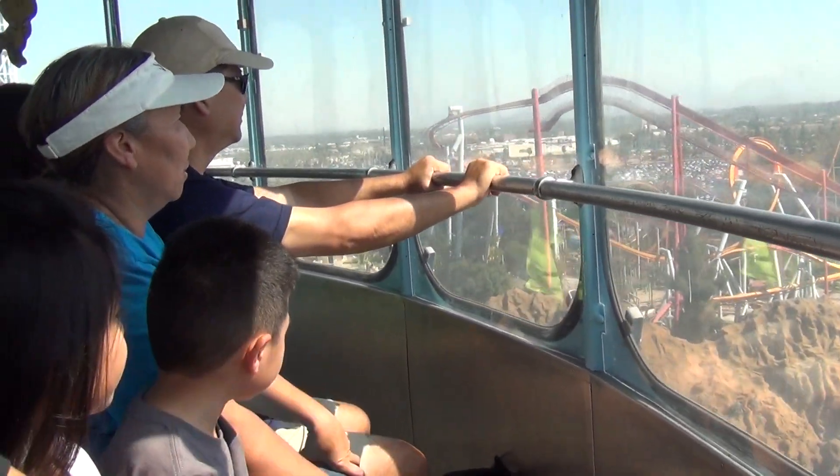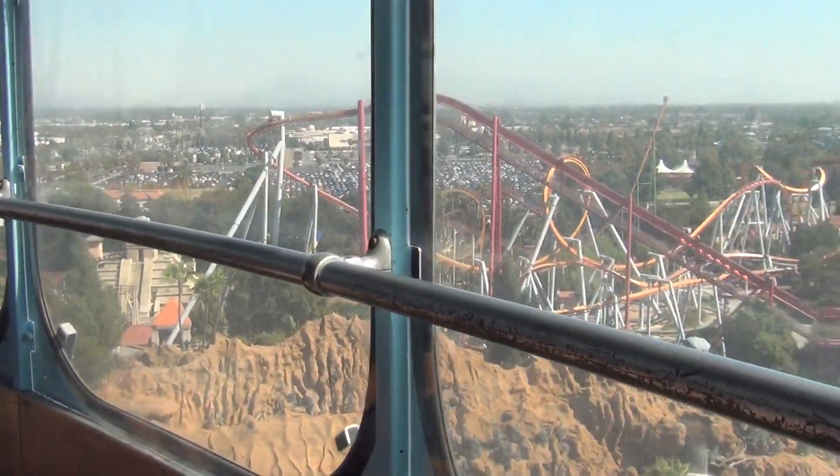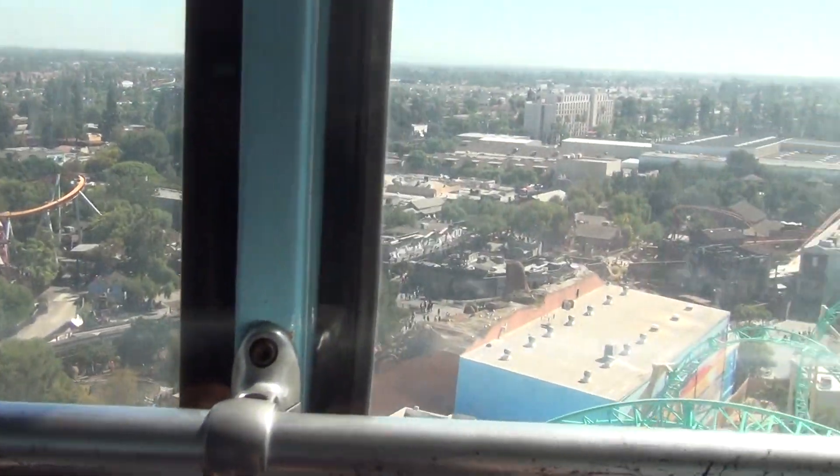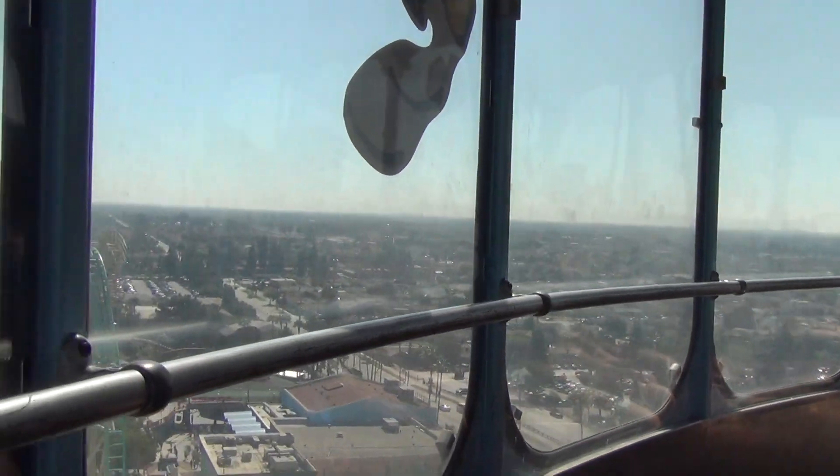To the east you will see many sights within our Ghost Town, Fiesta Village, and Camp Snoopy areas. That mountain range, for instance, is our Timber Mountain Log Ride. It was the first themed log flume ride when it opened in 1969 and remains to this day one of our most popular attractions.